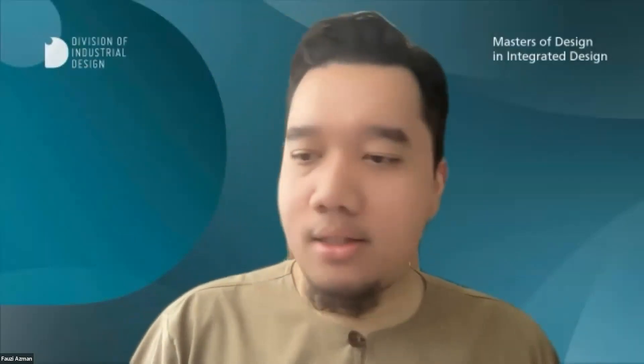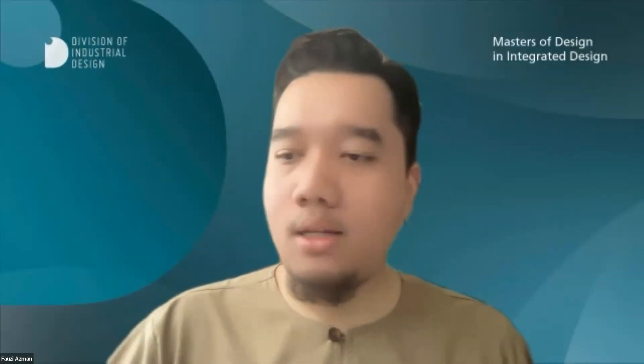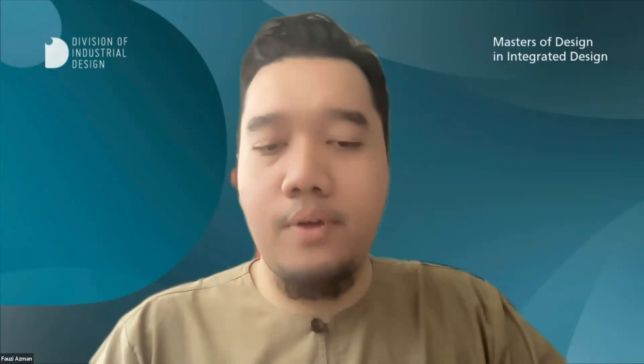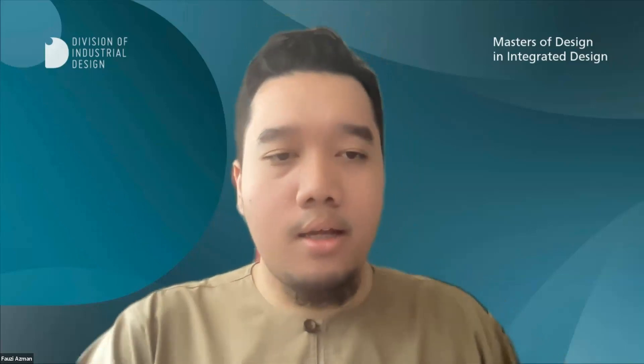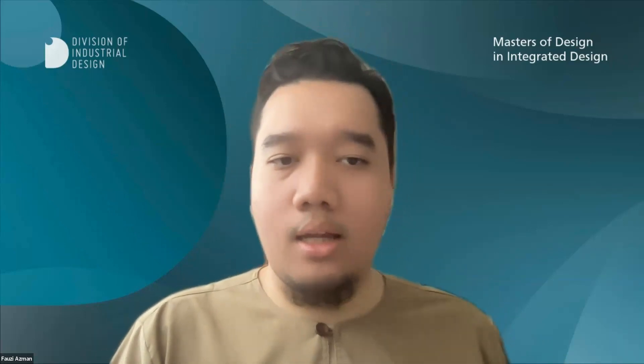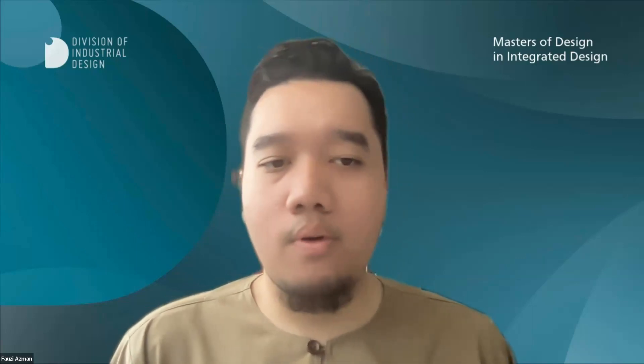Thank you everyone for joining in early. For those who are streaming in, you will get a chance to fill up any of your queries here during the session later. I'm Fawzi, one of the teaching faculty within the Division of Industrial Design.